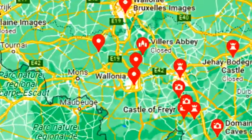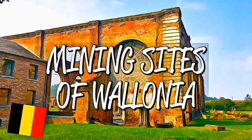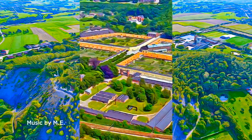The Grand Hornu, Bois-du-Luc, Bois-du-Kaiser and Blakney mine sites represent the best preserved places of coal mining in Belgium, from the early 19th to the second half of the 20th centuries.